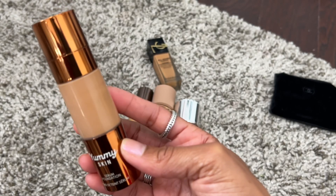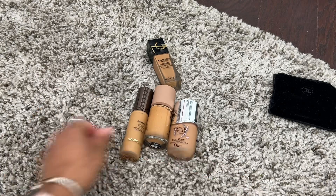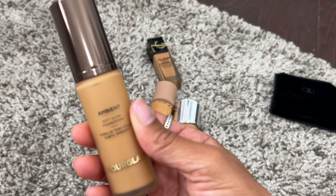Danessa Myricks Yummy Skin Serum Foundation in shade 14W is most definitely a keeper — love, love, love this one.